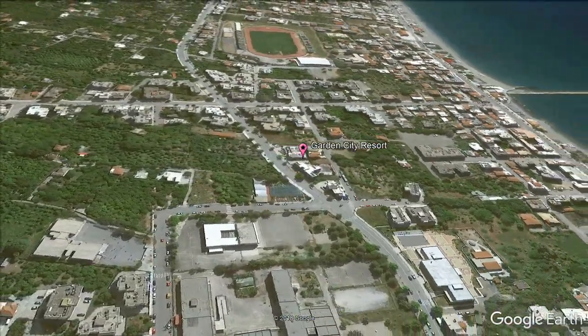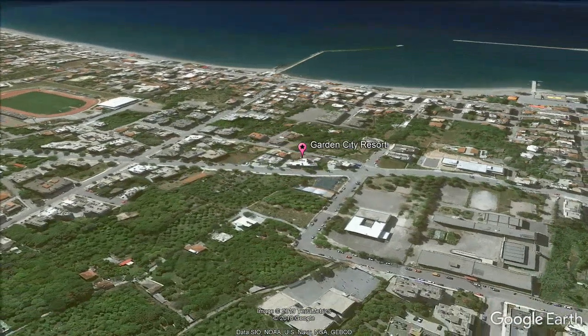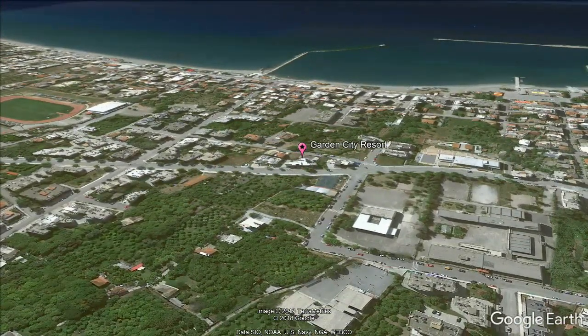1.4 miles from Pantazopolio Cultural Center and 1.4 miles from Military Museum of Kalamata, the property provides a seasonal outdoor swimming pool and a fitness center. Public Library Gallery of Kalamata is 1.5 miles away.